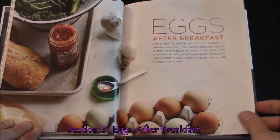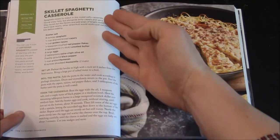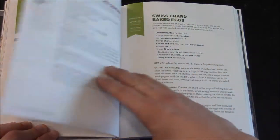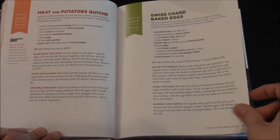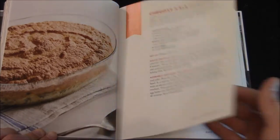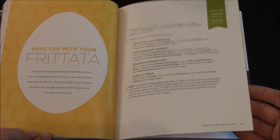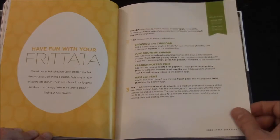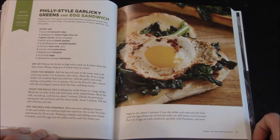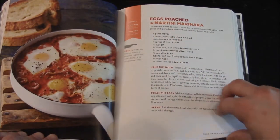Now you're moving on to the egg section — Eggs After Breakfast — with an illustration of what it would look like. Dishes include Meat and Potato, Swiss Chard Baked Eggs, Cheddar Kale Soufflé, Have Fun with Your Frittata — it tells you a frittata is a baked Italian-style omelet and gives you some ideas. There's also a Philly-Style Garlicky Greens and Egg Sandwich with an illustration, and Eggs Poached in Martini Marinara.